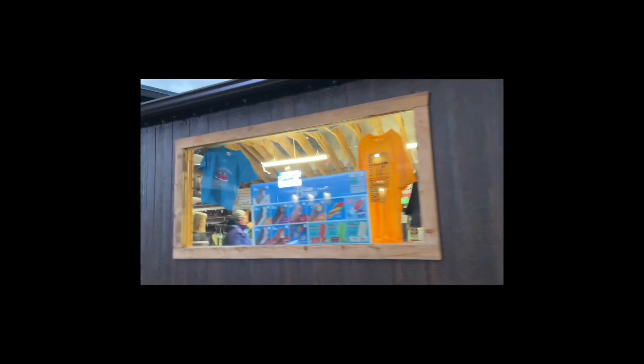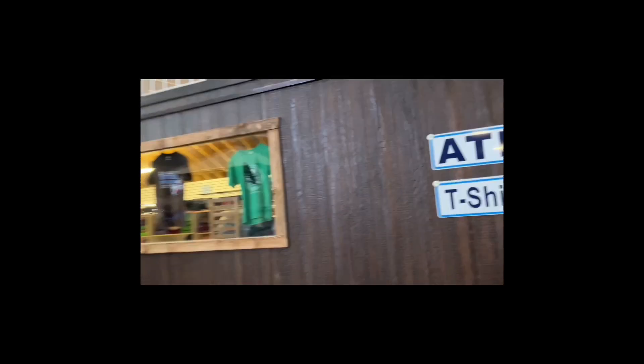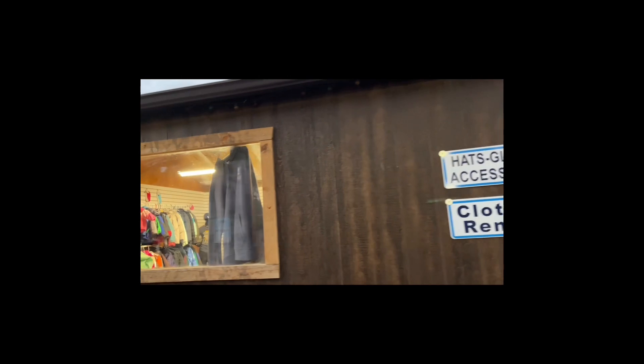Inside you also have snack bars and places to buy t-shirts, boots, outerwear, and clothing rentals. They've got all types of things inside.